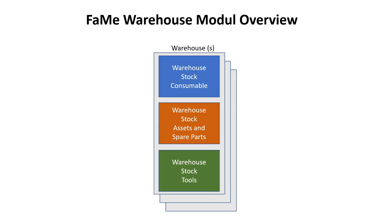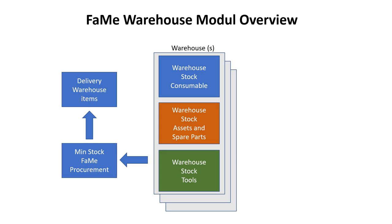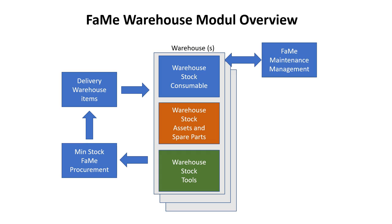The system offers the function to send automatic reminders in case the technician has not returned the tools within the given time frame. The system also offers a wide range of additional stock management functions — for example, automatically overseeing the min and max stock amounts for goods. If the minimum level is passed, the system sends a message to the storekeeper and triggers the procurement process.